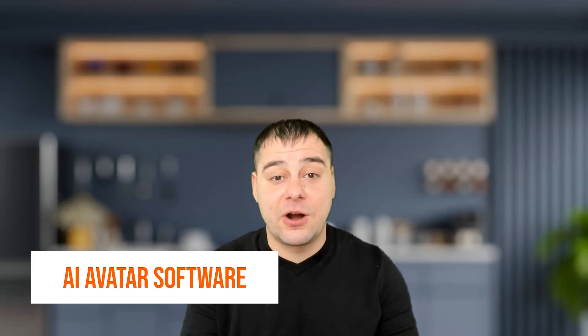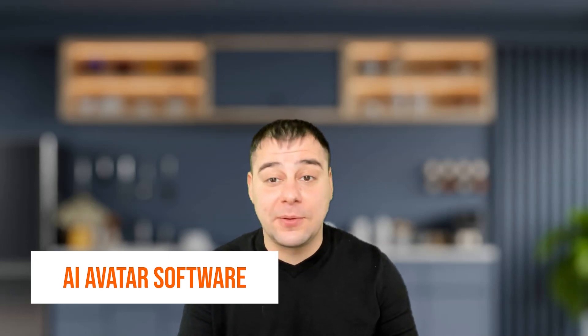Are you looking for a way to increase your income and change your life? This AI avatar is the answer. This incredible technology is revolutionizing the online space, allowing entrepreneurs like you to tap into enormous earning potential like never before. With AI avatar, you'll get the support and guidance you need to succeed in the digital age. Join us today and start making money with AI avatar.